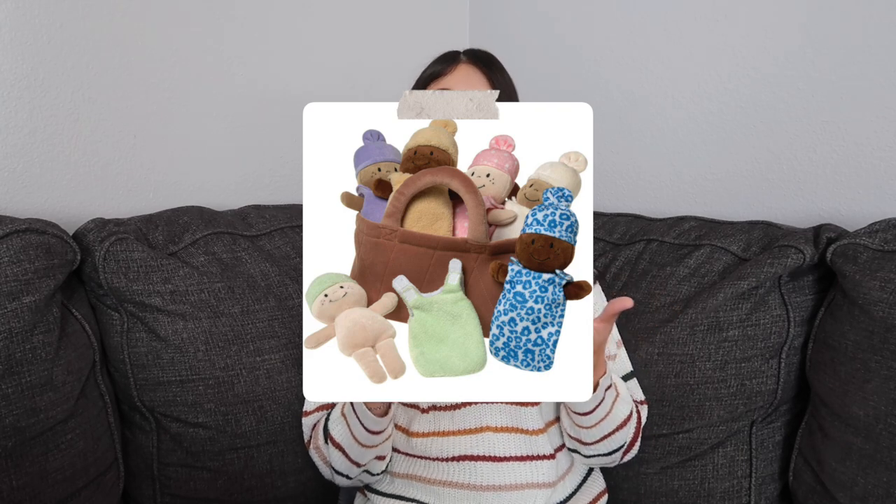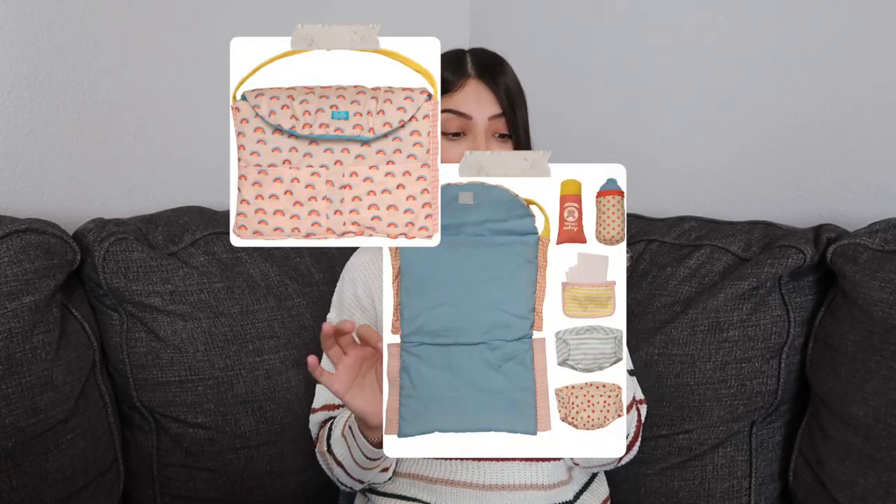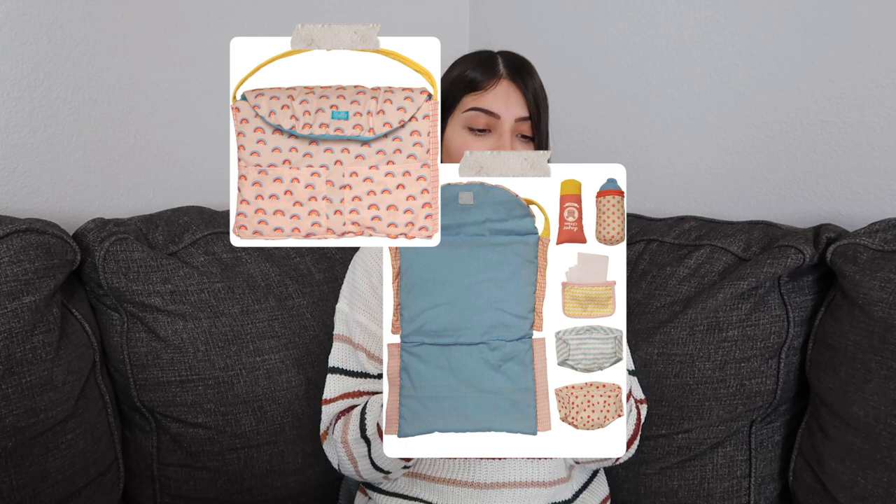The last gift for Jade is a little changing station for babies. She's been really into babies lately since she got one in her Lovevery box and a whole basket of babies for her birthday. All my kids have been using my diaper bag changing pad in the playroom for their dolls, so I got them a kid version. It's super cute with rainbows all over it, a little handle, and it comes with a bottle, diaper rash cream, wipes, and two little cloth diapers.